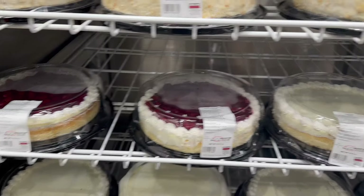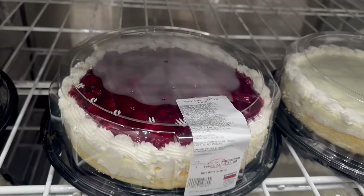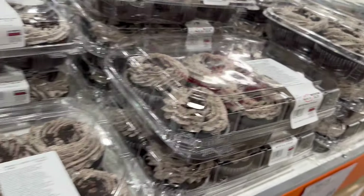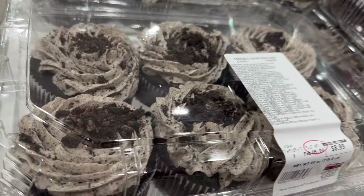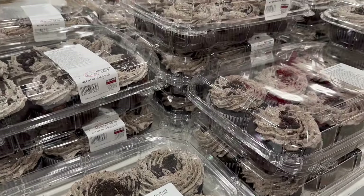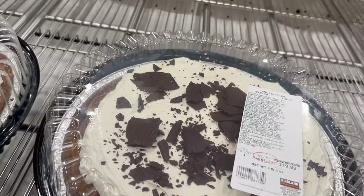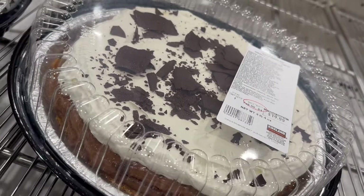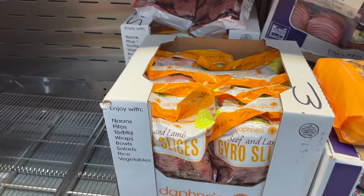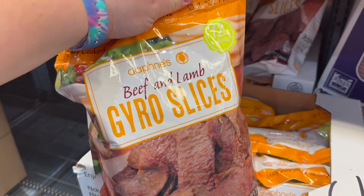It seems that Costco wanted to test the willpower of people with new year's resolutions, because they had out a lot of cool treats. One that really grabbed my eye was a cookie and cream mini cake set — a six-pack for $8.99 — and it took all my willpower to walk away. They also had some chocolate cream pie out that I've never seen and that looked delicious. And don't sleep on these gyro slices — if you grab those plus some naan bread and tzatziki sauce, it makes a perfect meal.